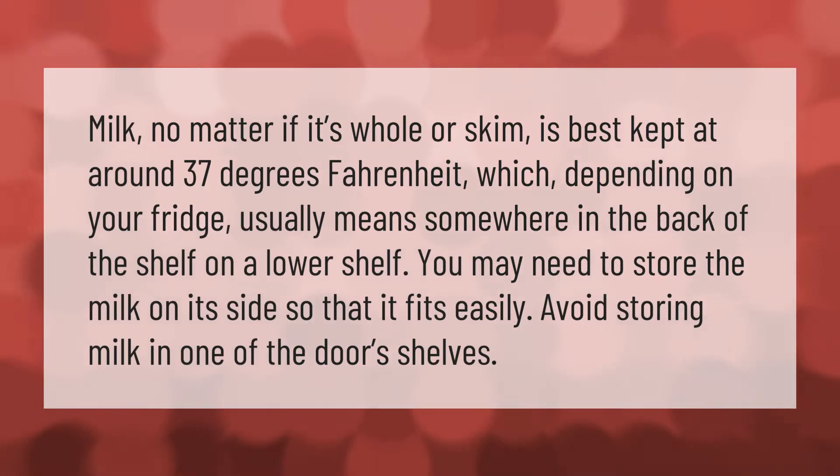Milk, no matter if it's whole or skim, is best kept at around 37 degrees Fahrenheit, which depending on your fridge usually means somewhere in the back of the shelf. On a lower shelf you may need to store the milk on its side so that it fits easily. Avoid storing milk in one of the door's shelves.